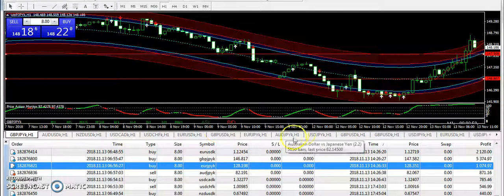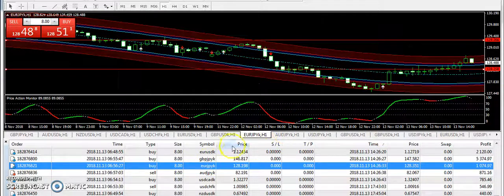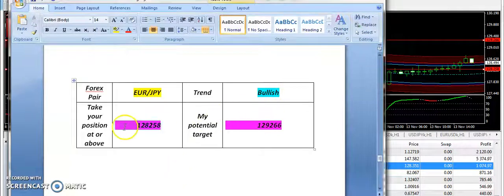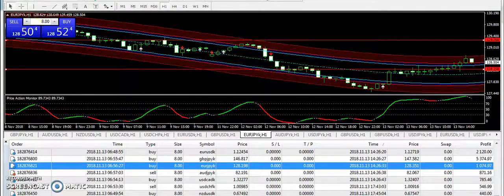Now let's talk about EURJPY. With the slow momentum, you can see that it has given us a bullish trend. 128.258 was the bullish entry, and the entry broke 4 to 5 hours ago and it has made a little bullish pattern.